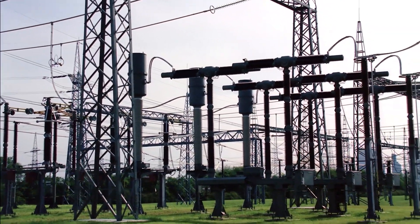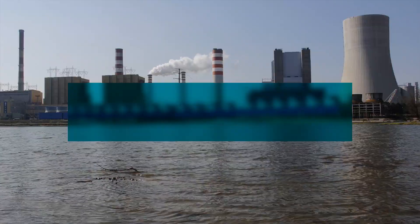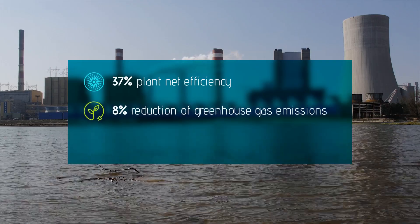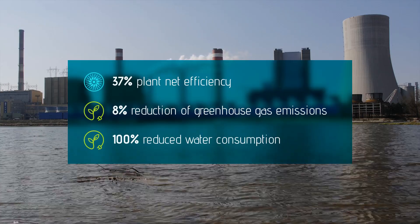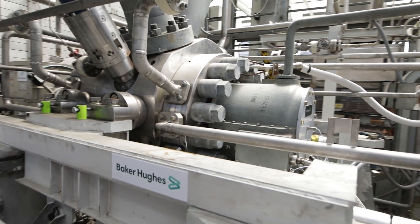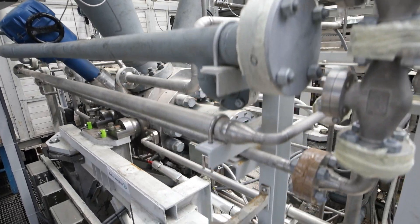Under these conditions, SCO2Flex has achieved a plant net efficiency of 37%, resulting in a reduction of 8% of greenhouse gas emissions compared to a water steam cycle equivalent. Water consumption can be reduced by up to 100%. The next step to bring this technology to the market is to build and test a medium-scale demonstrator in order to confirm the actual behaviour of every component in the relevant environment.